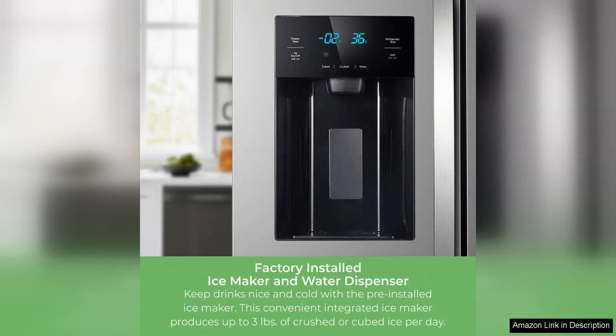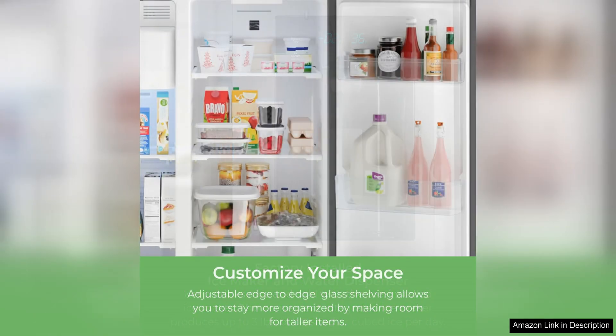The water dispenser and ice maker are convenient additions that make it easy to stay hydrated and keep your beverages cool. The dispenser is located on the exterior of the fridge, so you can easily fill up a glass or water bottle without having to open the door.